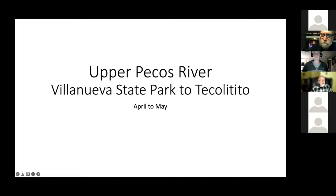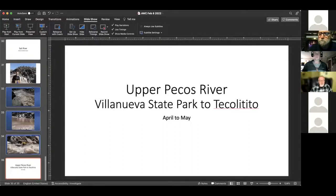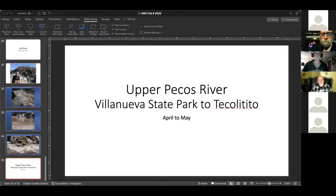It's a really special place and there are other runs on the Pecos River as well. That's my slides — happy to answer any questions. What would you consider a maximum flow on the Gila you'd be comfortable running? 2,000 CFS.